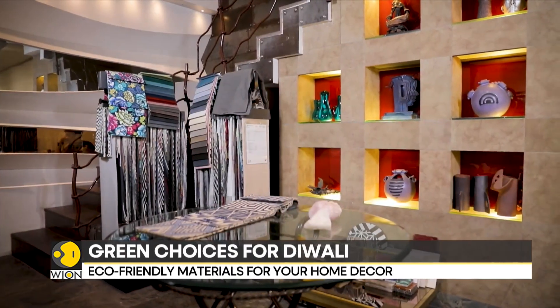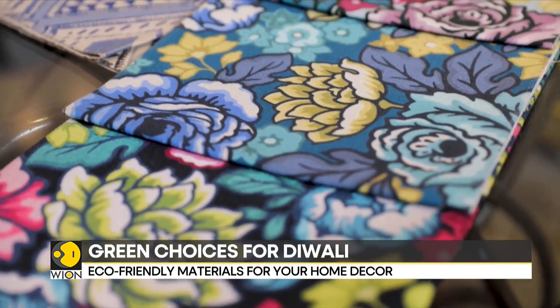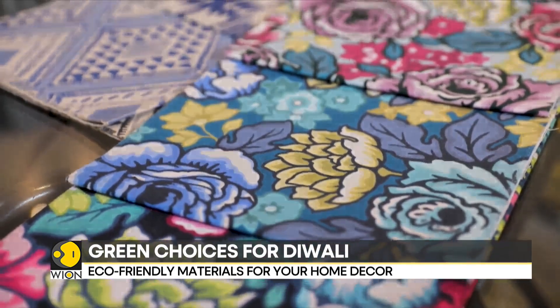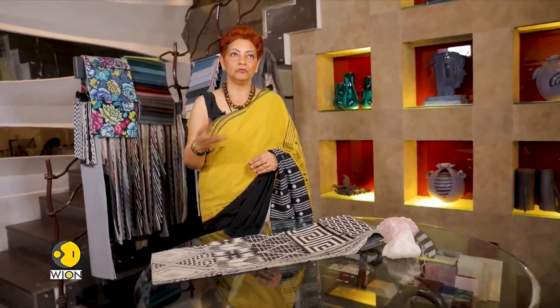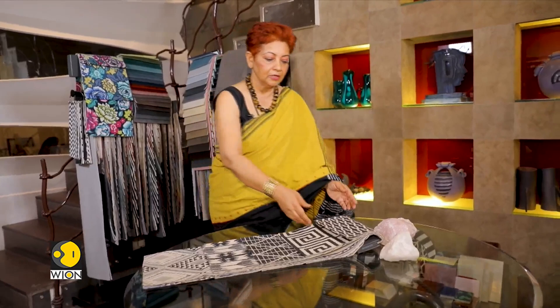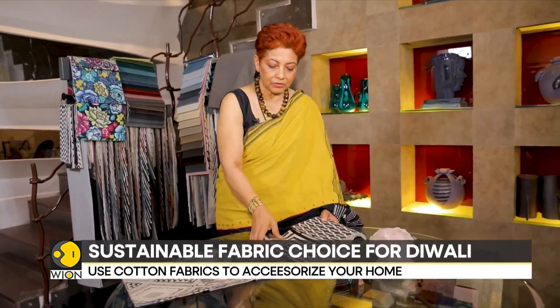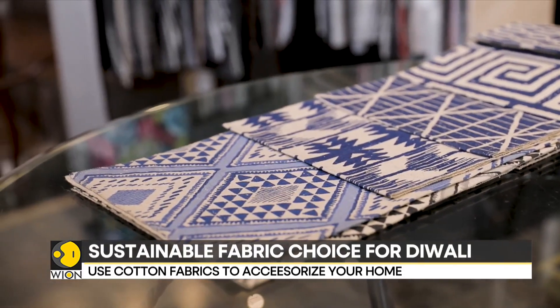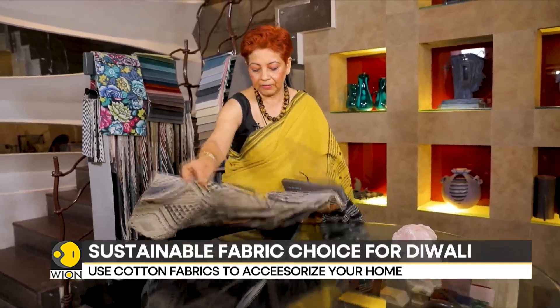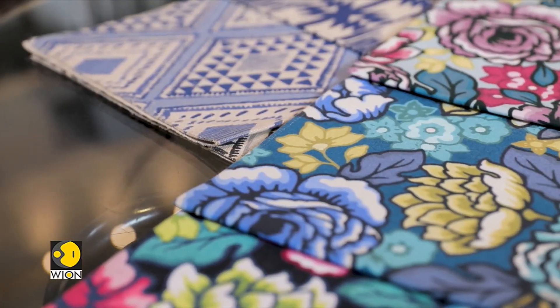Let's turn to the world of fabrics — an important investment that homes generally make as part of the festive season extravaganza. In terms of sofa fabrics or chair fabrics, we've got these cotton kilims, which could be a stunning pattern in black and whites or in indigos. These are completely cotton-based, so they are very eco-friendly, absolutely.